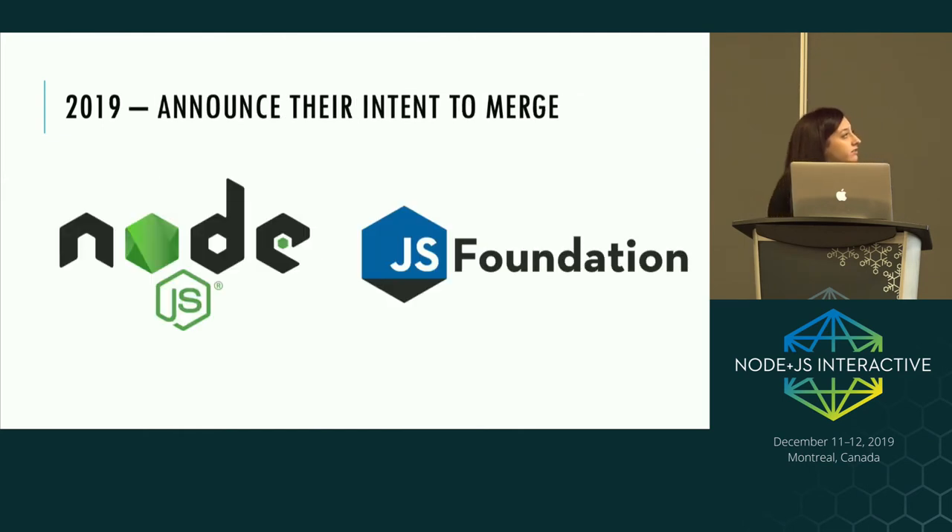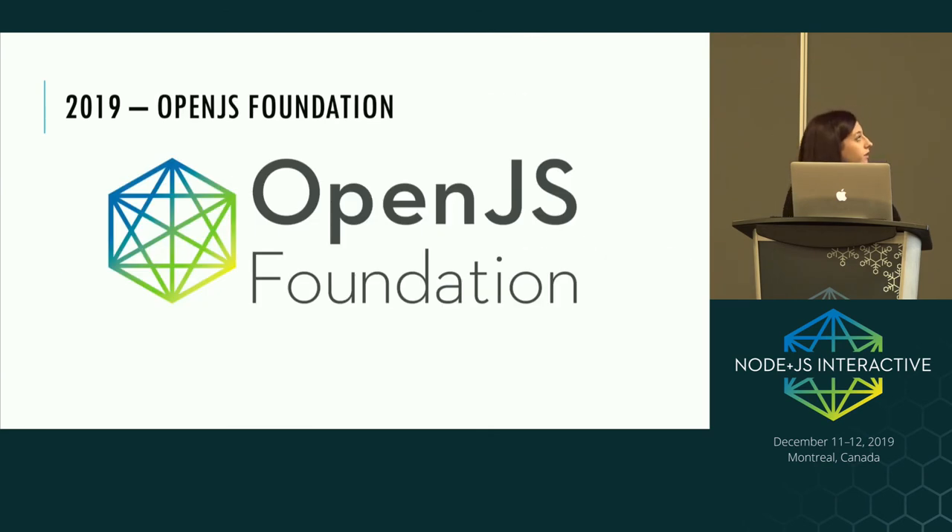Very early in 2019 there was an intent to merge the JS Foundation and the Node.js Foundation. The reasoning was to streamline operational parts of running foundations and work together on complementary goals. By around Q1/Q2 they merged into the OpenJS Foundation. At the moment we've got around 30 active projects underneath the foundation, including things like Node-RED, Node, NVM, etc., and 26 member companies that sponsor the OpenJS Foundation.